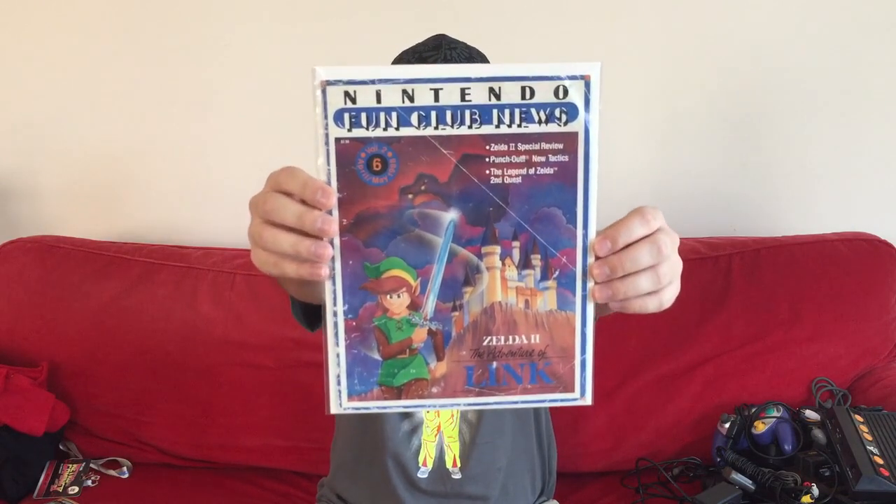The best Nintendo Power deal was when I was walking past a booth and saw a loose stack sitting on top of a case — looked like the ratty, damaged ones. I asked the guy how much, and he said 'oh gosh, how about a buck?' I couldn't have thrown a buck at him faster. It's number six of the Nintendo Fun Club News — the predecessor to Nintendo Power, only seven issues were made and they are not easy to come by. It's got some wear and tear, but what a deal.